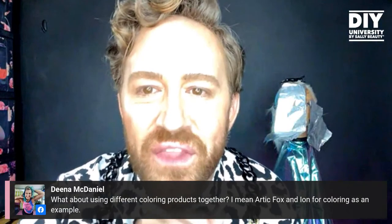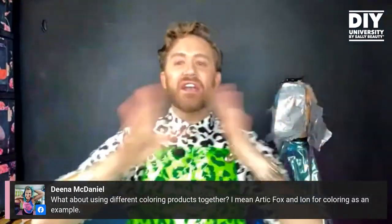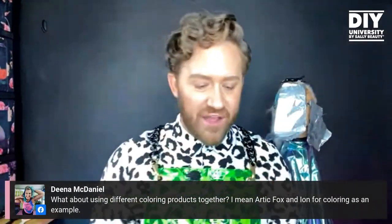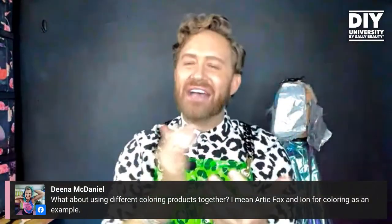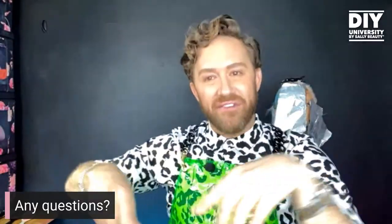Dina asks: what about using different coloring products together — like Arctic Fox and Ion? Really good question. Every collection has their own formulations. I would stick within a brand family — mix Arctic Fox only with Arctic Fox, Ion only with Ion, Good Dye Young only with Good Dye Young — because their formulations are perfected for that product in that tube. You can use multiple color families throughout one head, but when it comes to mixing, stay in the color family.